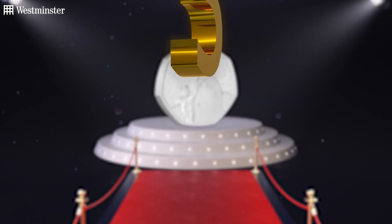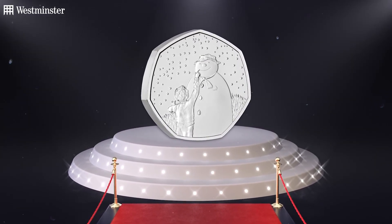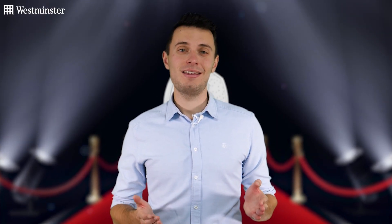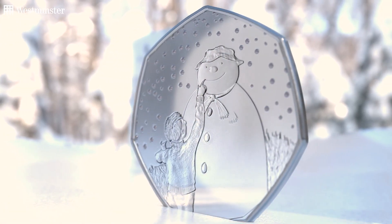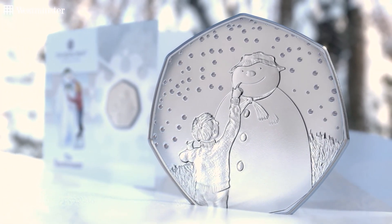From one 50p to another, in third place is the lovable 2021 Snowman 50p. This is the fourth year in a row that the snowman has appeared on a UK 50p, and the annual release of a snowman coin has become somewhat of a Christmas tradition. It's great to see that it continues to be a favourite amongst collectors too.